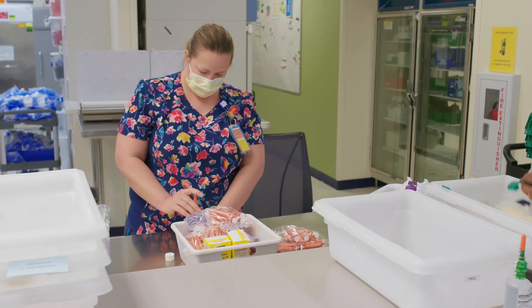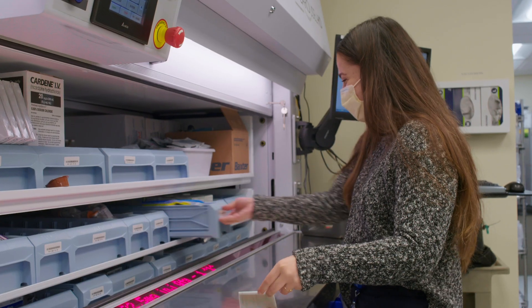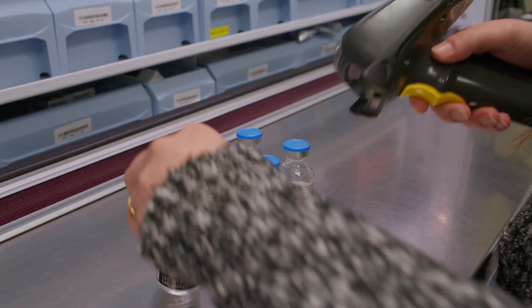At our main campus, the central pharmacy provides 24-hour service including both distributive and clinical patient care services. Children's Mercy has over 80 pharmacists covering over 20 clinical areas.